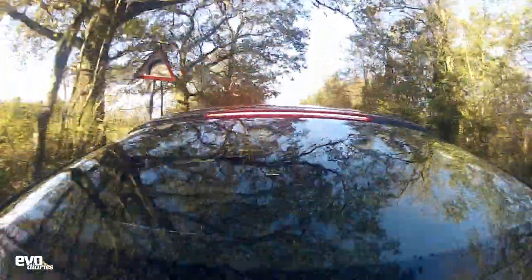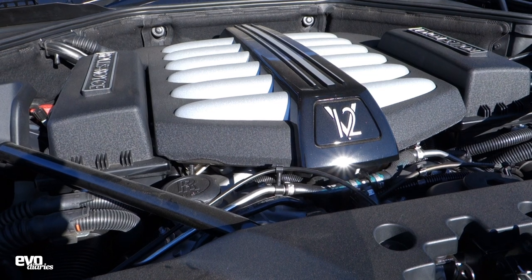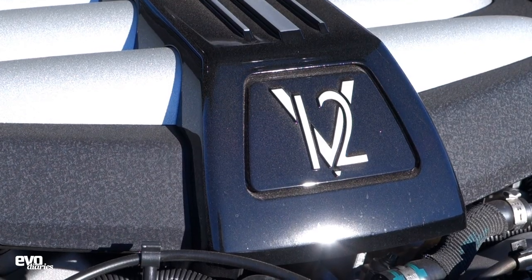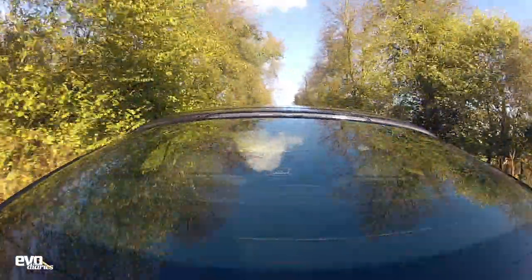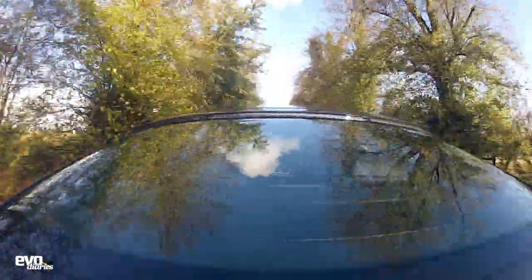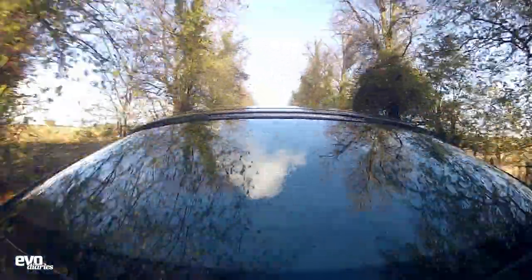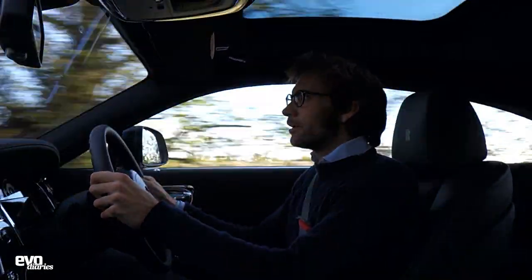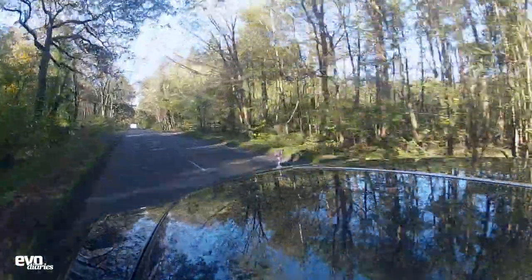The performance: from the 6.6-litre twin-turbo V12 you've got 624 brake horsepower and 590 pound-feet of torque. All that torque comes in from just 1,500 rpm, so it really does waft effortlessly. Nought to 60 in 4.4 seconds, and doing a standing start - I did one just out of interest - it's a bit like a boat because the front rises up and it starts planing down the road, which is quite fun down these small lanes.